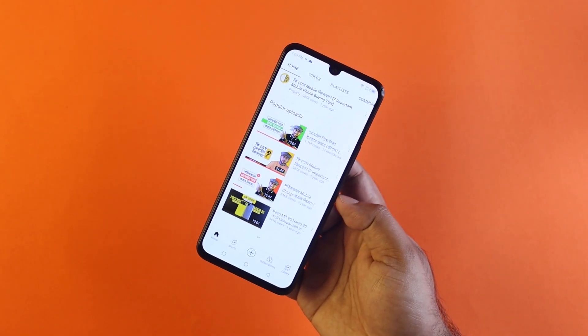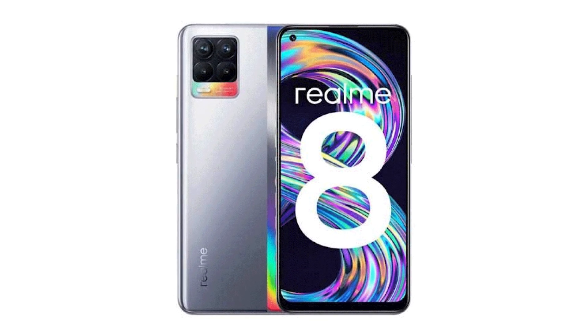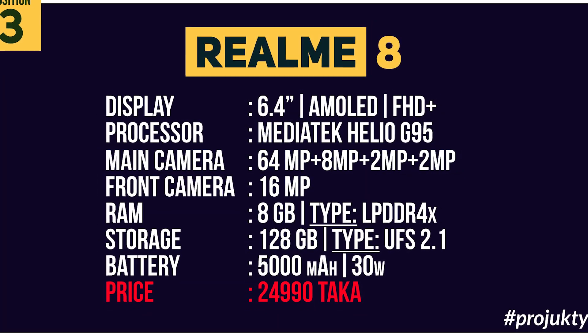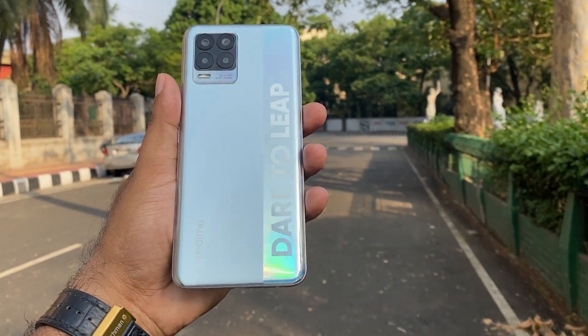The configuration offers a variety of options. It will be available in an 8GB RAM variant, and you can also get virtual RAM. In the camera department, it has a 64 megapixel main camera and a 16 megapixel front camera.